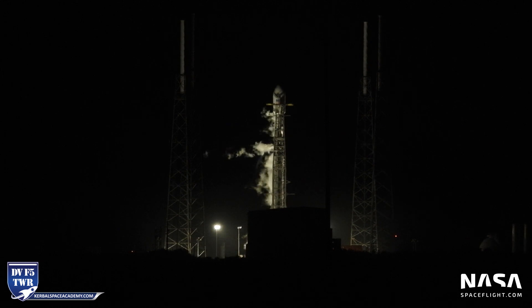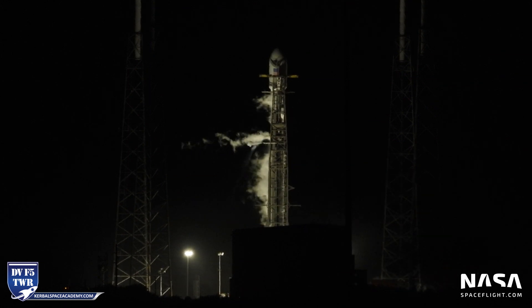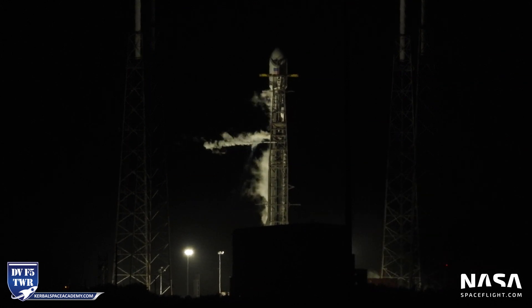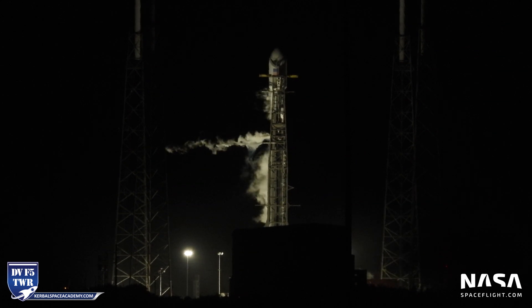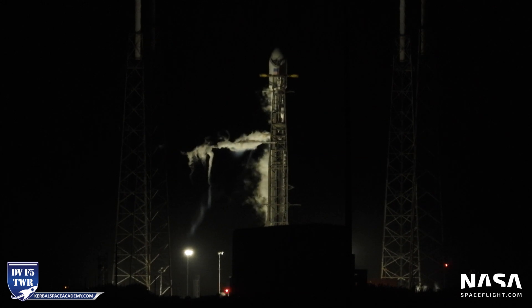And there we go, they are talking on the net. The liquid oxygen load into the first stage has been completed and is closed out and ready for flight. The vehicle is on internal power and the liquid oxygen load into the second stage has been completed and closed out. We are under two minutes to go.